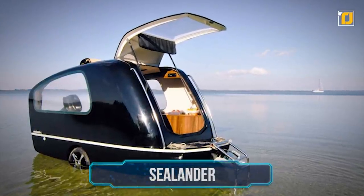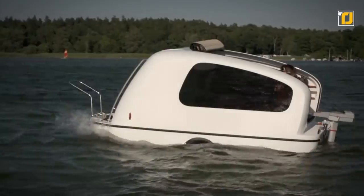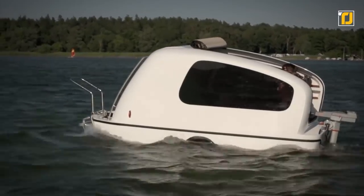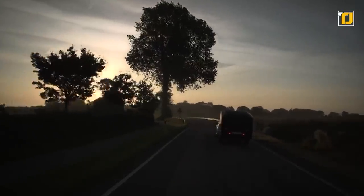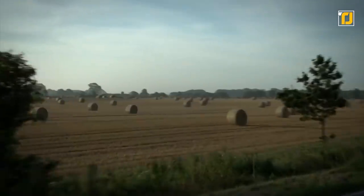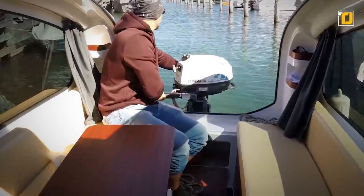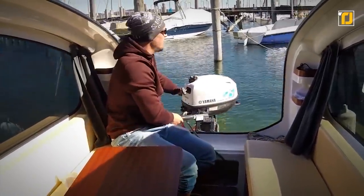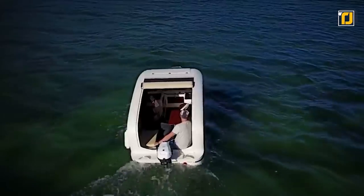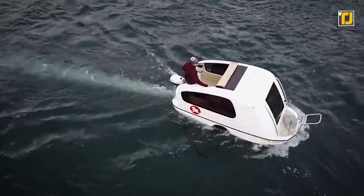Number 4 – Sealandr. The Sealandr is the first serial-produced floating caravan in the world. It can be used both on land and on water while still being small enough to be towed by pretty much any car. It has its own small engine for when it's on water. Inside the pod is enough room to seat up to six people, and it can be decorated however you want. It's made out of lightweight and environmentally friendly materials, and you don't need any sort of license to drive it.